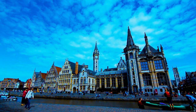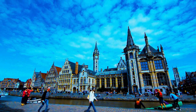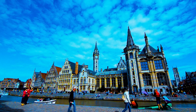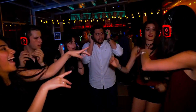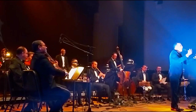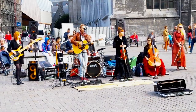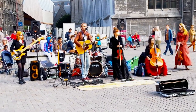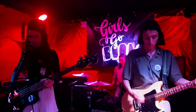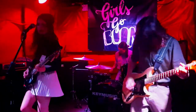Ghent has been a UNESCO Creative City of Music since 2009. There's something for everyone's taste, from Belgium's first silent disco at Abacho to performances at the never-boring Vooruit Arts Centre, and from classical performances at De Bijloke Muziekcentrum to live music on the street and in bars and cafes, like Kinky Star, a local record label-owned café famous for its Irish coffees and alternative concerts.